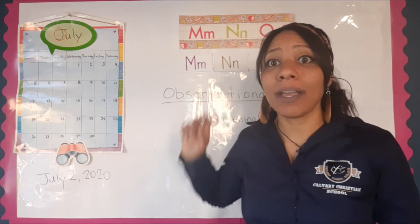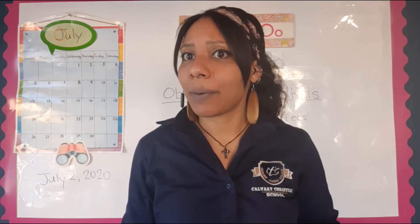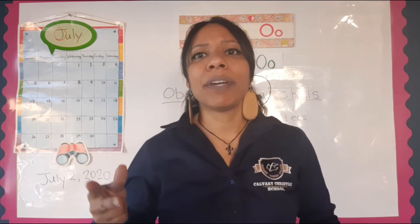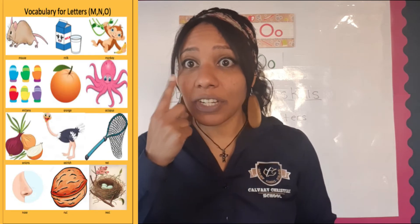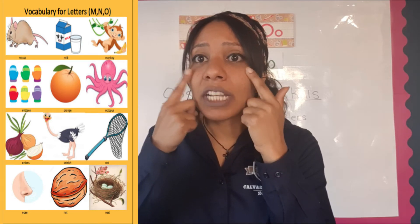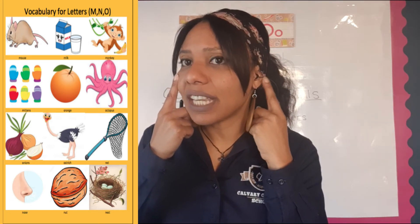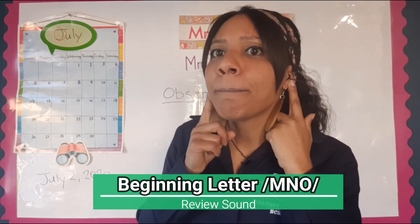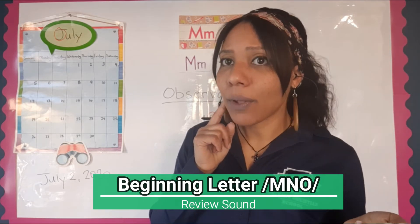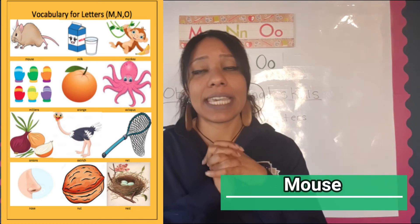We learned something new about monkeys with letter M, about different nests for letter N, and about the ostrich. Our everyday English book shows a few more pictures of things that begin with the letters M, N, and O. We're going to observe with our eyes and practice saying the name of each word. Remember: M makes a sound mmm, N makes a sound mmm, and O can sound like 'O' because it's a vowel, or it can make a short sound.